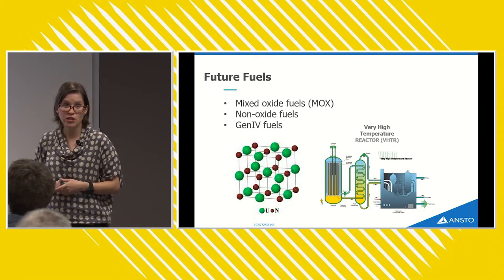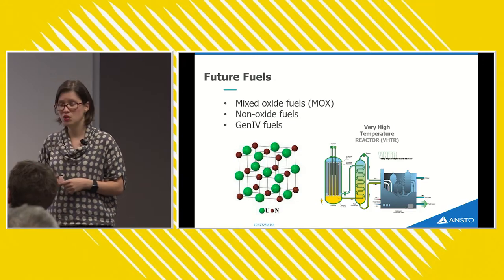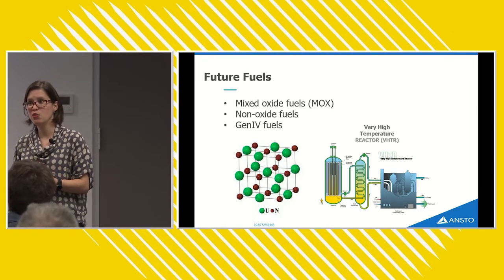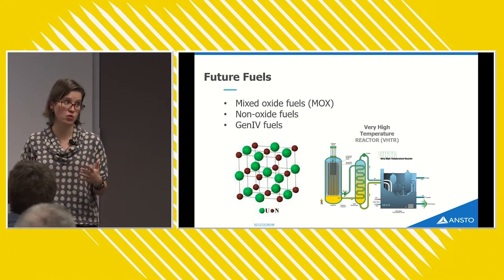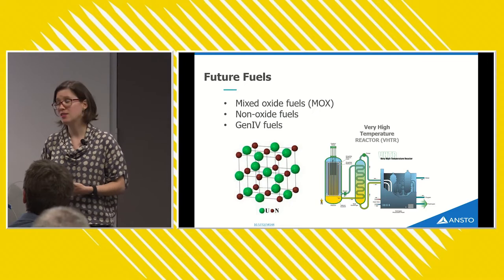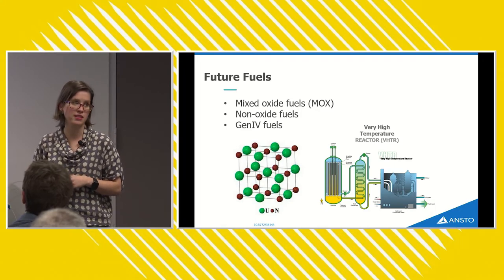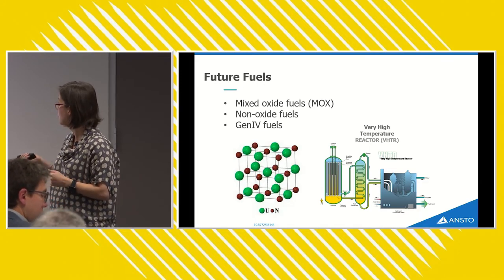As well as current fuels, we're interested in fuels of the future. Mixed oxide fuels — a mixture of uranium oxide and plutonium oxide — are exciting because they use recycled plutonium, turning what is otherwise considered waste into a resource. There are also non-oxide fuels such as uranium nitride, and fuels for Generation 4 reactors like the Very High Temperature Reactor, which uses a slightly different type of fuel to traditional pressurized water reactors.